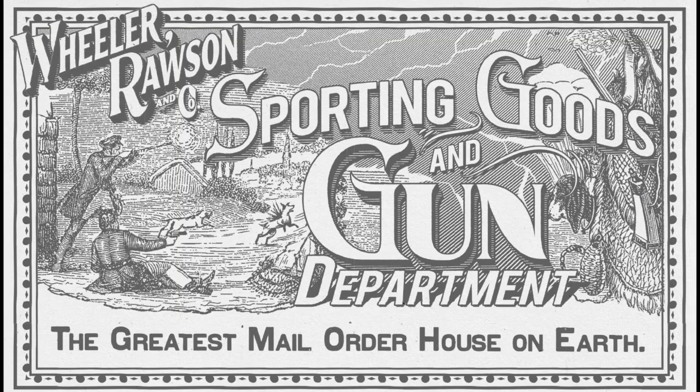Here's some really cool catalog artwork — Wheeler, Rawson and Company, Sporting Goods and Gun Department, the greatest mail order house on earth.